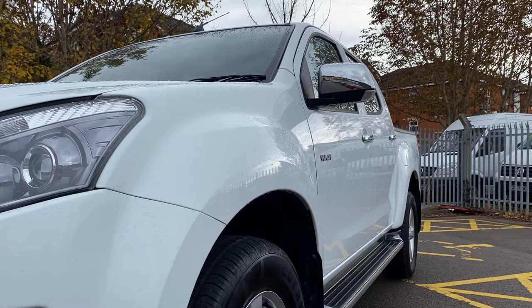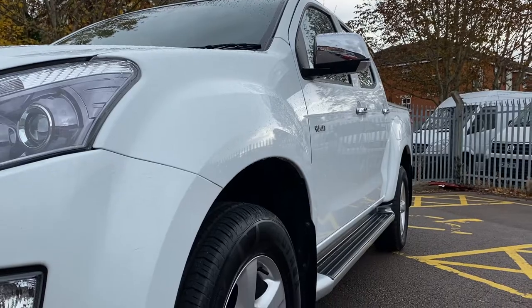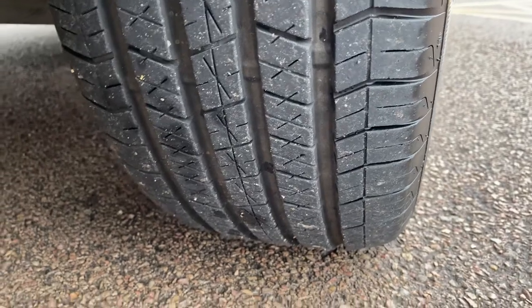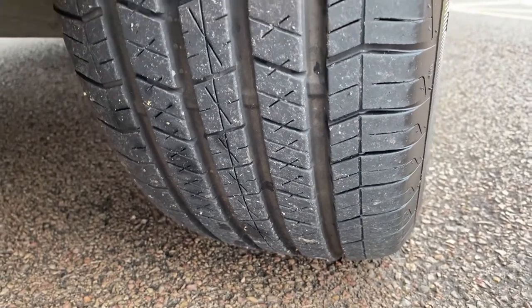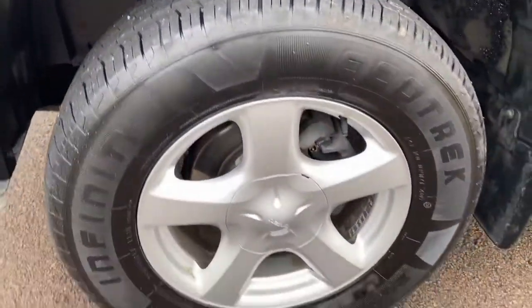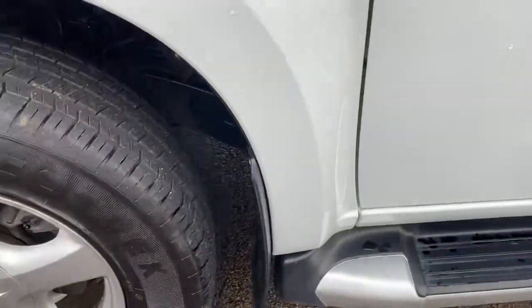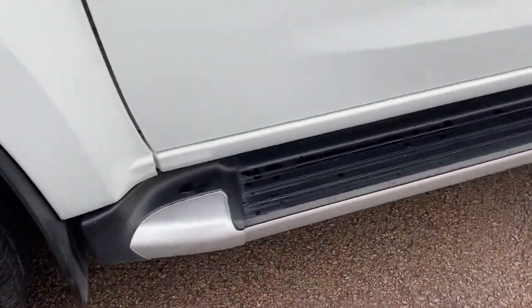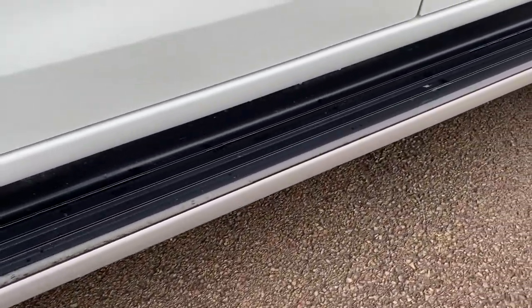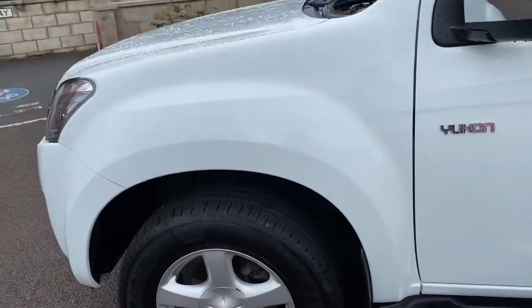Looking down the passenger profile of the vehicle there's no major dents or dings to point out to you — it's very nice, straight and tidy. Passenger front tyre, I would suggest they have been recently replaced and there's plenty of tyre tread depth on those. The wheel itself, no scuffing — all good. You have front mud flaps fitted to it. Side steps fitted to this vehicle as well, no major damage to show you on those. Passenger front wing is all good.